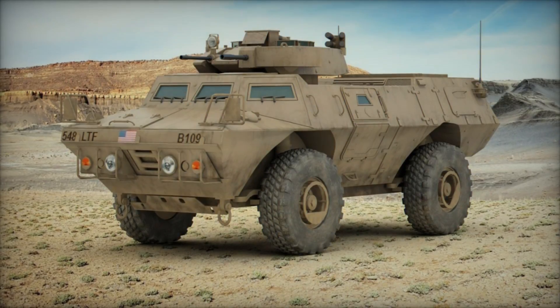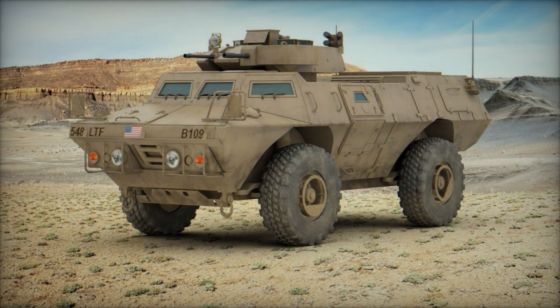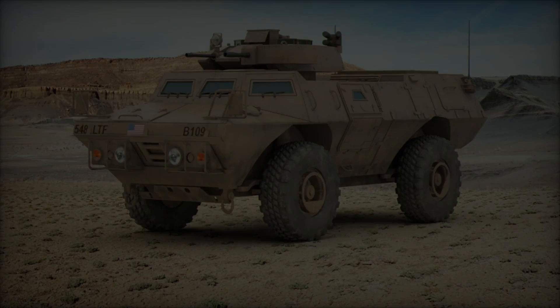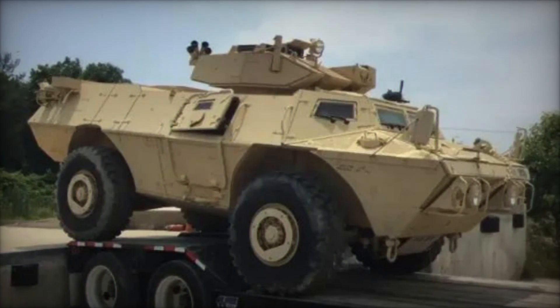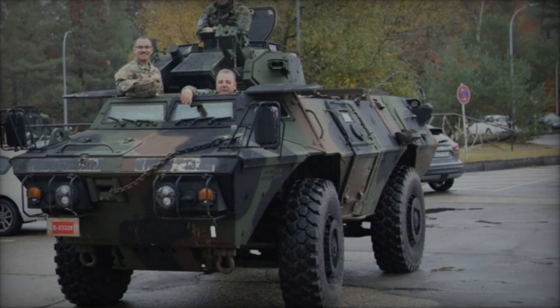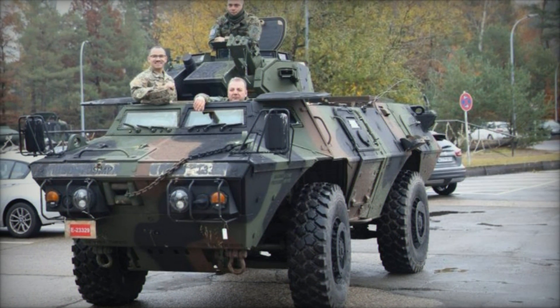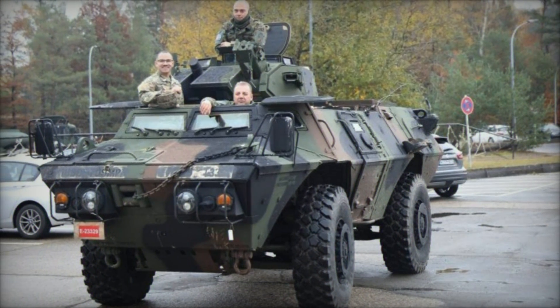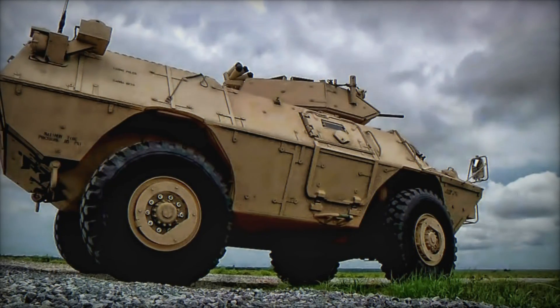In the realm of modern military operations, agility, protection, and versatility stand as paramount virtues. The M1117, an armored security vehicle (ASV), epitomizes these qualities, representing a pinnacle in the evolution of military reconnaissance and security platforms. This article delves into the intricate details of the M1117, exploring its design, capabilities, operational significance, and the role it plays on contemporary battlefields.